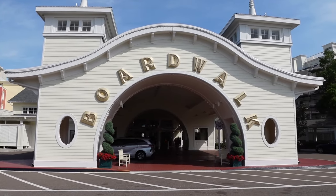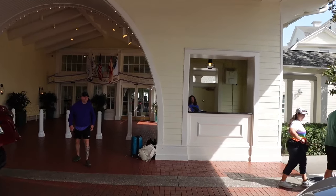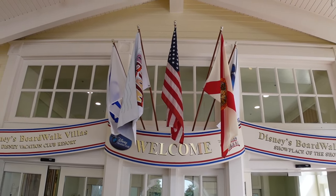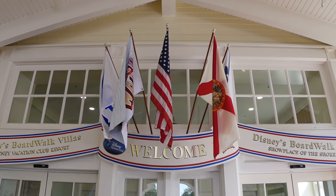Here's the front of the lobby. This is where you would drop your luggage off, check in, and get bell services to the right. They're flying five flags right above the entrance — the American flag, the state of Florida flag, the DVC flag; not sure what the other two are. This is the DVC resort, but you can also stay here if you're not DVC. They have two different sections: Disney's Boardwalk Inn and Showplace of the Shore.